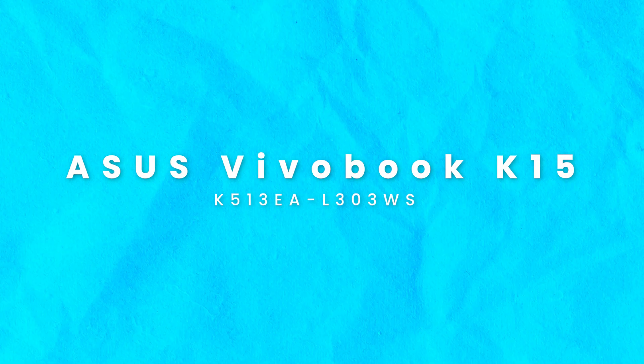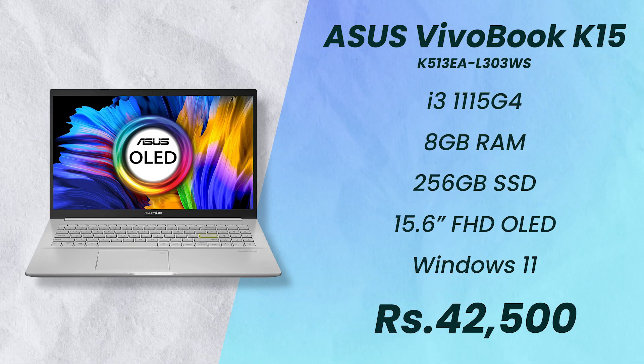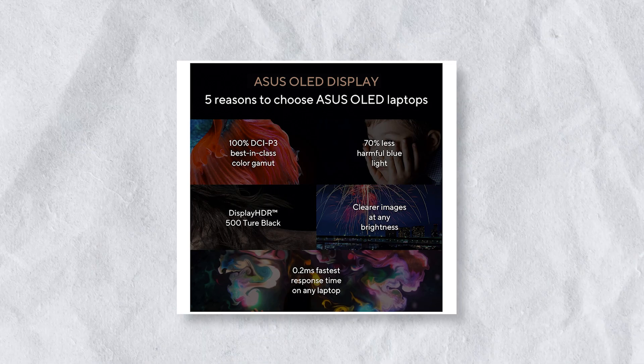Without wasting any precious time, let us begin. The first laptop is the Asus VivoBook K15. All these laptops have huge model numbers, so I'll have them mentioned on screen. This machine is powered by an Intel Core i3-1115G4, has 8 gigs of RAM, a 256GB SSD, and comes with a 15.6-inch Full HD OLED display. It is priced at ₹42,500. There's also a variant with a 512GB SSD for ₹3,000 more, and it has a single upgradeable RAM module. This laptop is suited for basic everyday tasks like taking notes, web surfing, and content consumption — anything light and basic. With the OLED display, content consumption should be a delight.